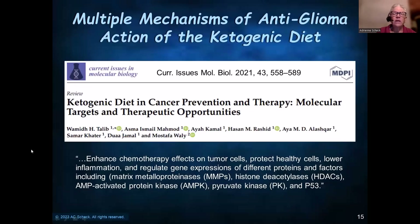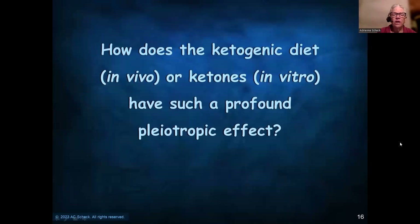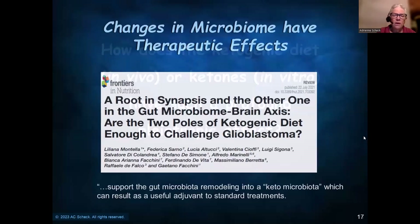It's really being recognized now that there are multiple mechanisms of anti-glioma action in the ketogenic diet. This paper mentions quite a few of them: it enhances chemotherapy, protects healthy cells, lowers inflammation, and regulates the gene expression of a variety of proteins including matrix metalloproteases, histone deacetylases, AMP-activated protein kinase, pyruvate kinase, and p53. One important mechanism is that it causes changes in the microbiome, which may help explain how ketones in vitro and the ketogenic diet in vivo produce such a profound pleiotropic effect.